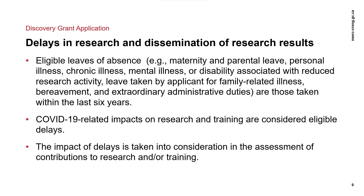Delays in research can affect both applicants and HQP. Eligible leaves of absence — for example, maternity, parental leave, personal illness, leave taken by applicants for family-related illness, bereavement, extraordinary administrative duties — are those taken within the last six years. Please note that COVID-related delays are also eligible.